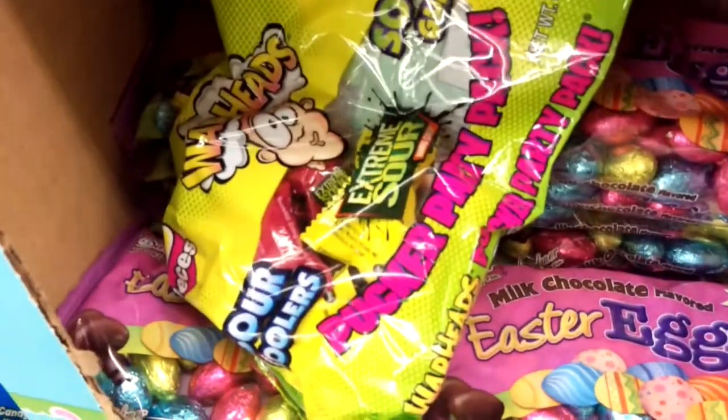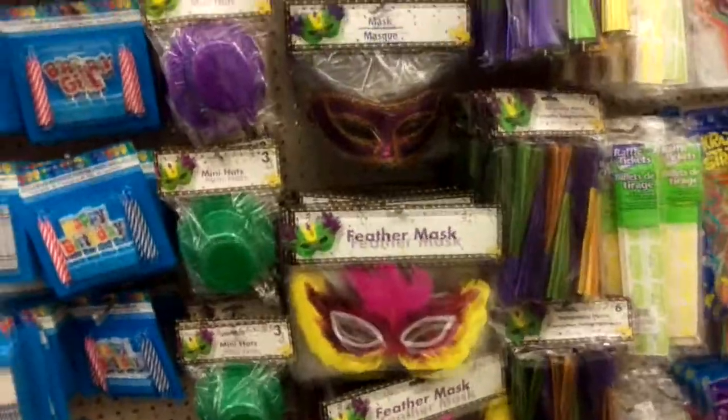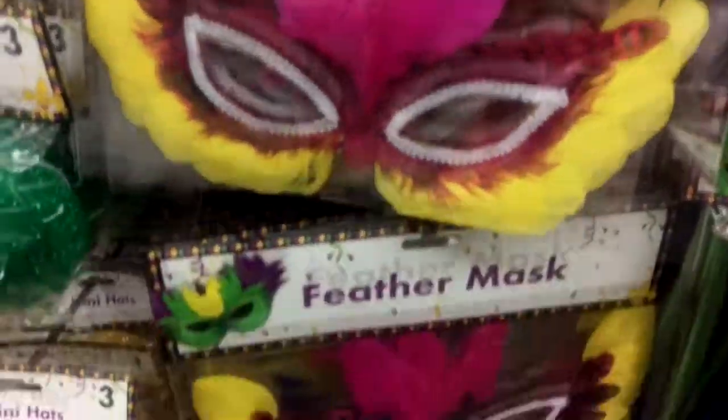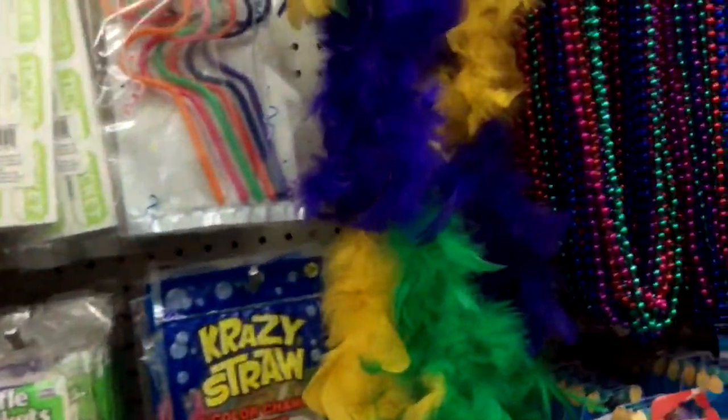These sour candies are so good — if you like sour candies, definitely get these. Coming up here's some Mardi Gras stuff: some masks, it's pretty dope, some horns, and the boas.